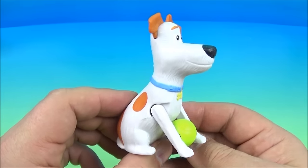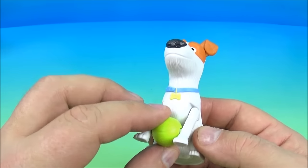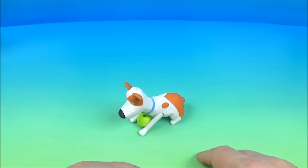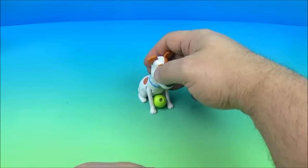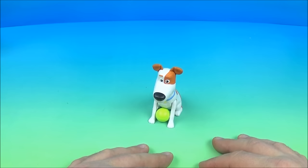Next up we have Pouncing Puppy Max. Here's Max, and he pounces on his little ball there, which you can spin around and wiggle around if you'd like. The gimmick is you push him down just like this, and that's what he does. That's so fun — we're gonna do it again. Yep, that's what he does.